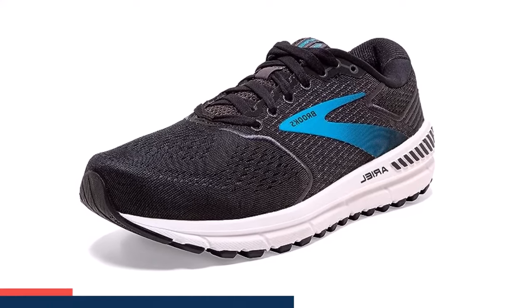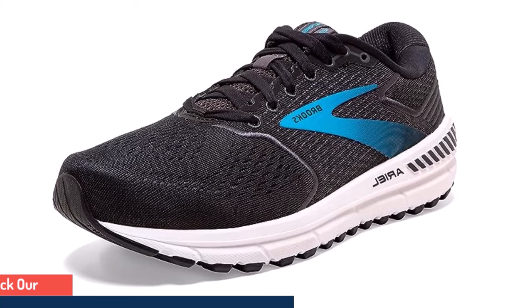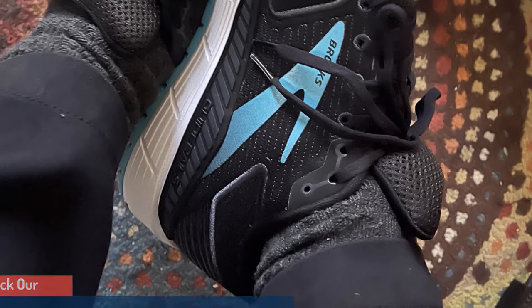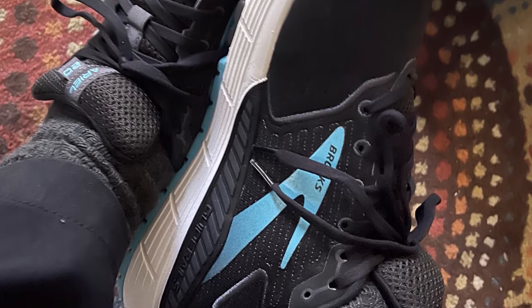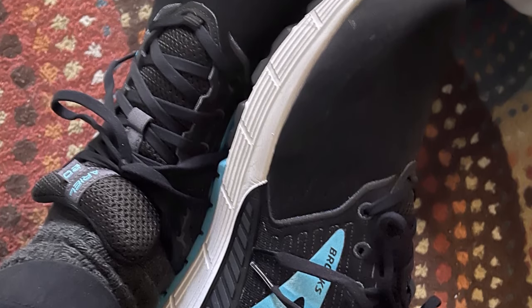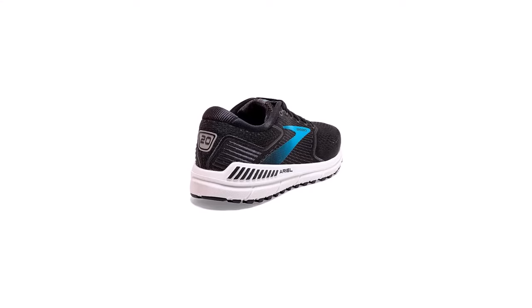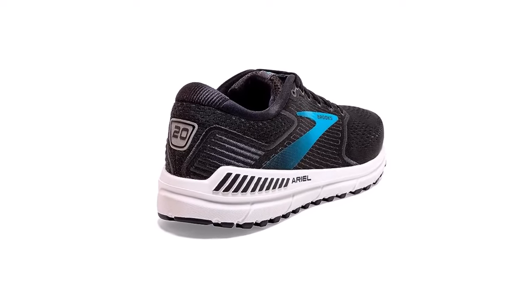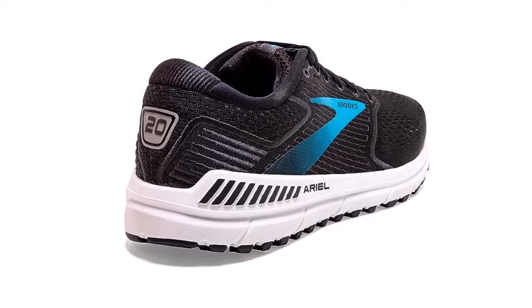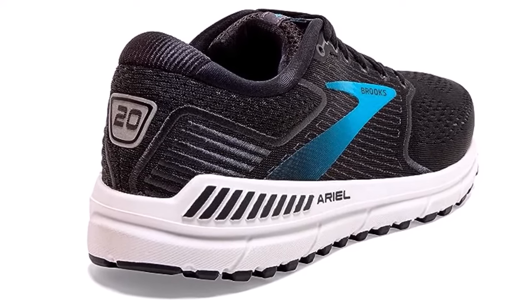The DNA LOFT cushioning provides a soft, luxurious feeling underfoot without losing responsiveness or durability. Enjoy comfort front-to-back with a spacious yet secure fit thanks to an engineered mesh upper and conformable embroidered saddle. The embroidered saddle and eyestay create a modern look and strategic structure. Brooks has shifted focus beyond the feet to the most injury-prone part of a runner's body — the knees — for holistic support.